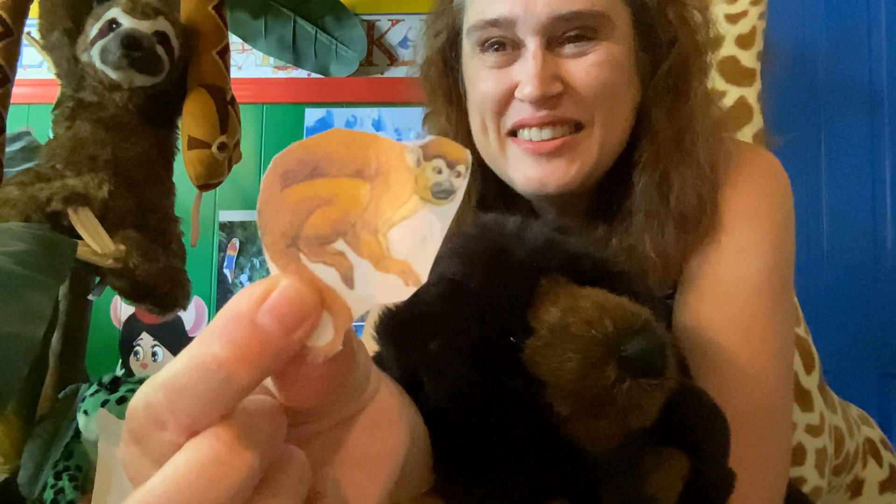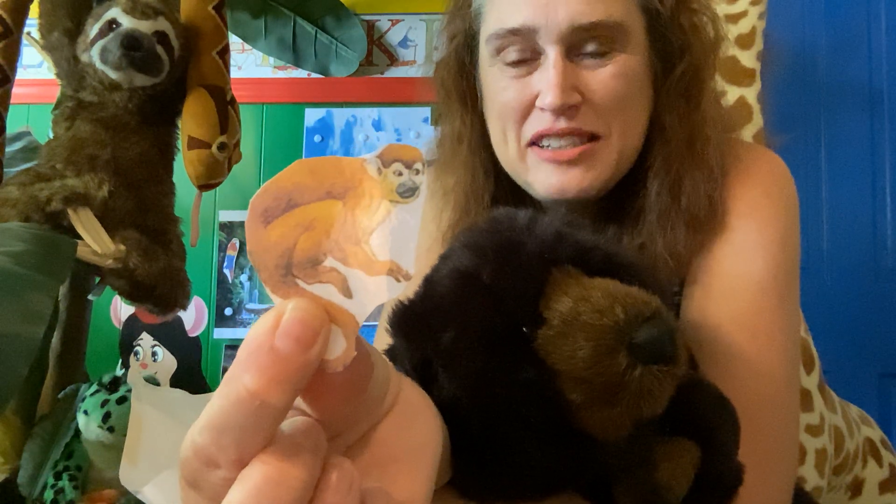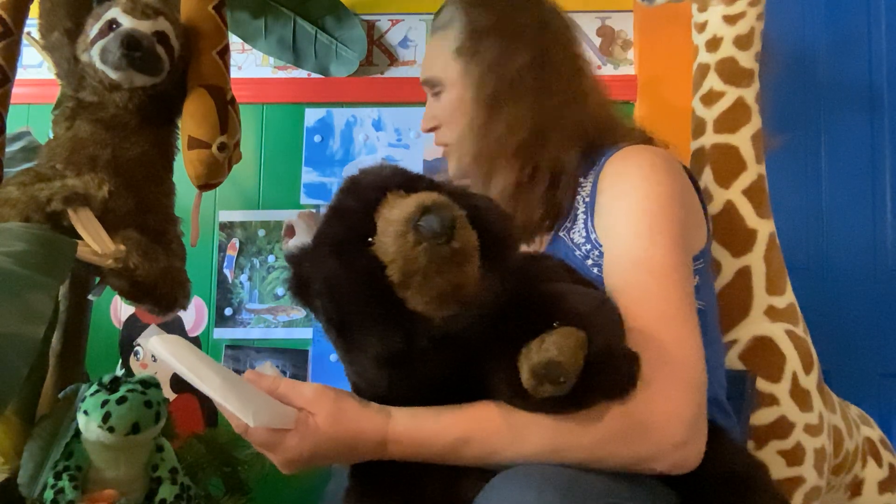What about this guy — isn't he cute? He's a monkey. Monkeys live in all different places, but where he lives is the rainforest. He's a rainforest monkey. We're going to put him in the trees.